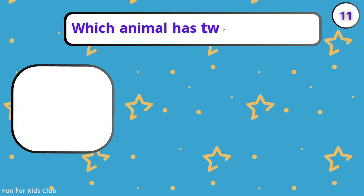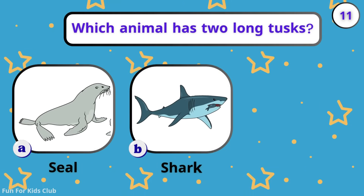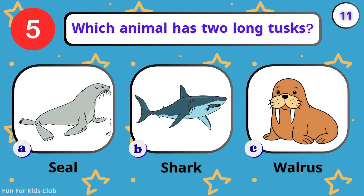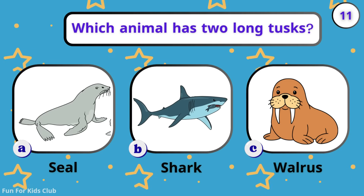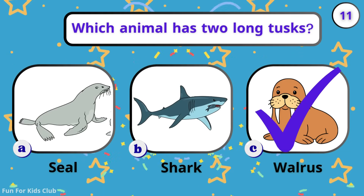Which animal has two long tusks? Seal. Shark. Walrus. Look at those big teeth — they are called tusks.